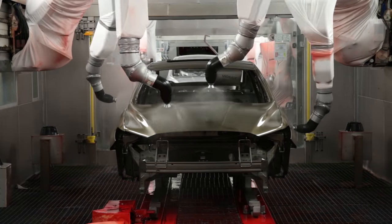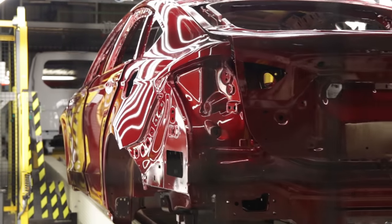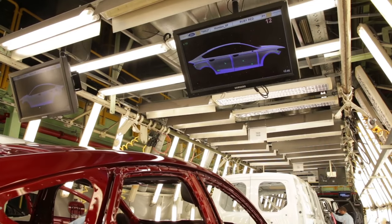Robots are used to spray the cars with three coats of paint. A separate system uses digital cameras to identify paint defects.